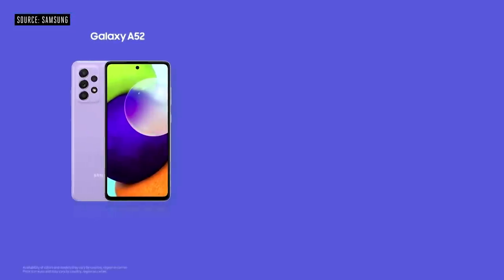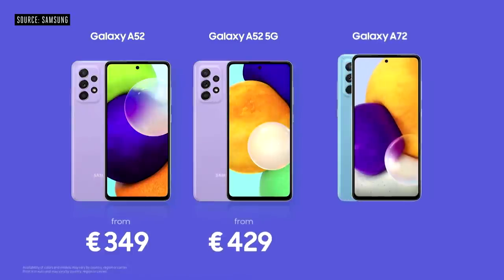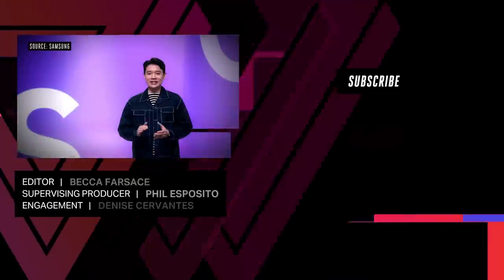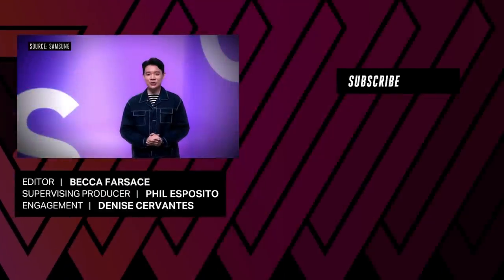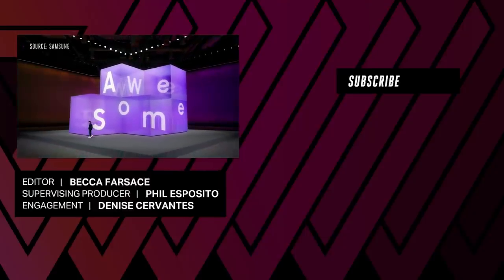You can get the Galaxy A52 from €349 or the A52 5G from €429 in select markets. Galaxy A72 will be available from €449. We're so excited to see how you use the Galaxy A series to express your unfiltered creativity and bring awesome technology to everyone. Thank you for joining us. I'll see you next week.